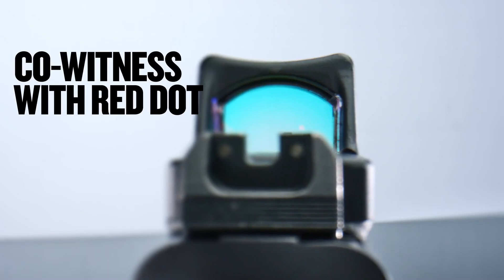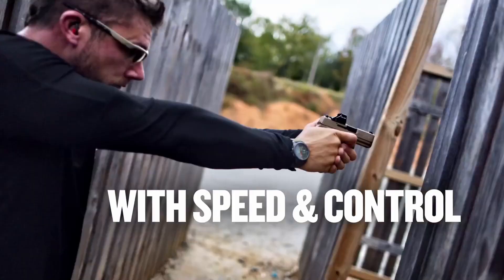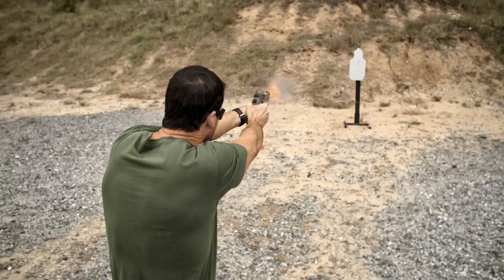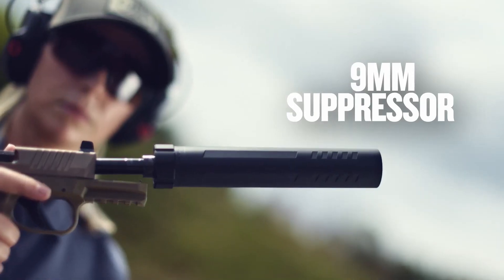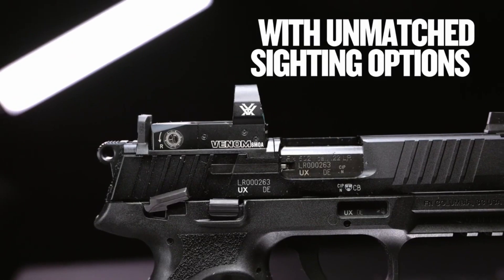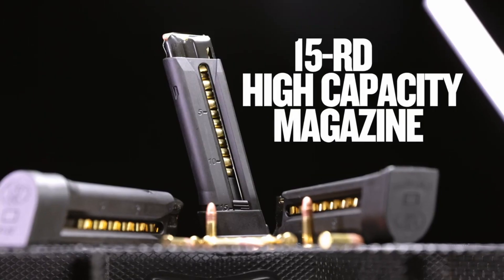FN Pistols, manufactured by FN Herstal, are renowned for their exceptional quality and performance. From the legendary FN 5.7 to the popular FNX and FN 509 series, FN Pistols offer reliability, accuracy, and ergonomic designs.